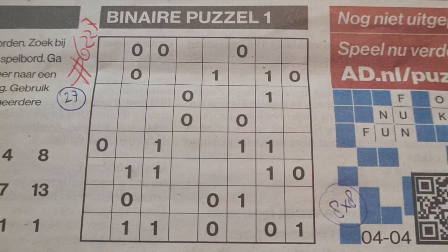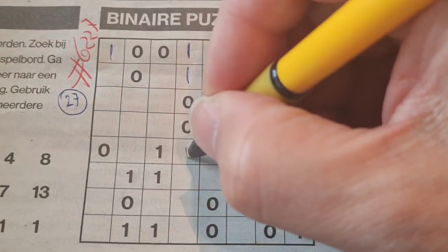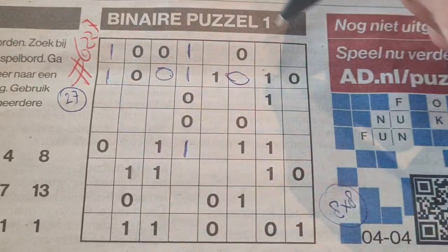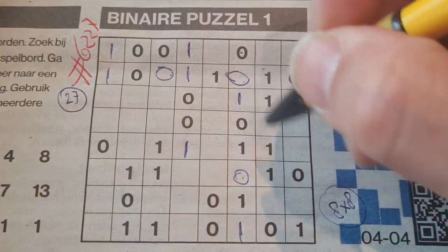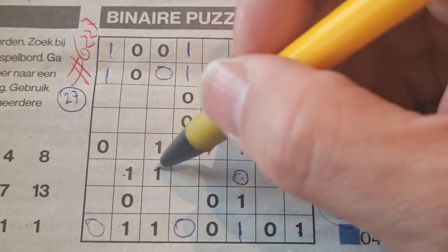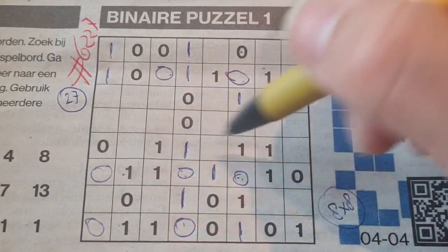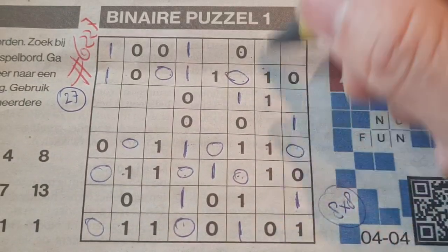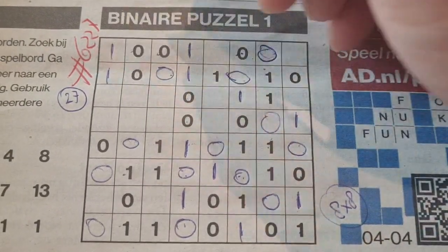All right, let's get started. Double here, one there, one, double here, one there, one, double one. Here — one, two, three, four — so the rest are ones. Between two ones comes a zero. We have four ones here so the rest are zeros. Then double one here, four zeros we have here so the rest are ones. Between two zeros comes a one. Four ones we have here in this row so the rest are zeros.